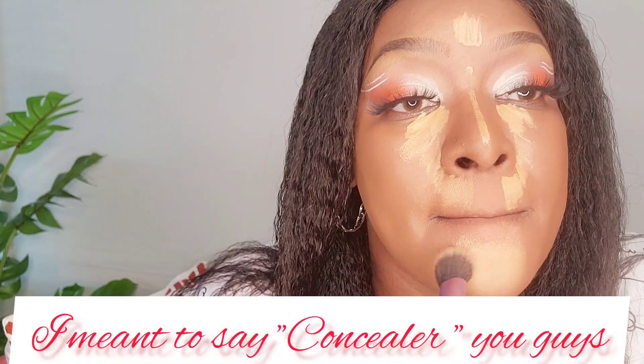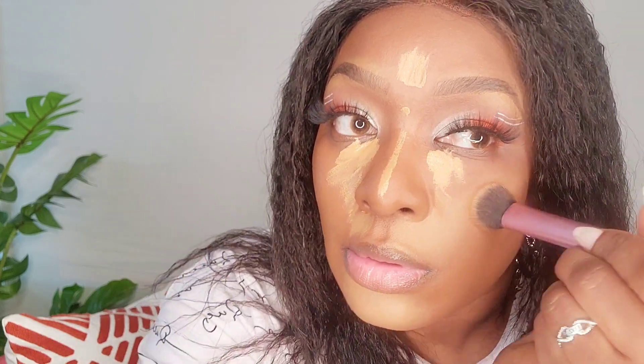For those who know, this foundation dries down quick, so you have to move as fast as possible. I just love this concealer. Actually I said 'foundation dries down fast' earlier — I meant the concealer. Now that this part is done, I'm using the foundation brush to tie everything together and avoid harsh lines of demarcation.